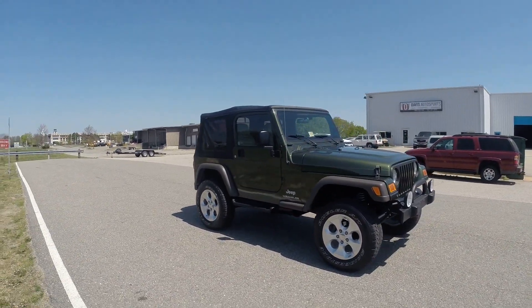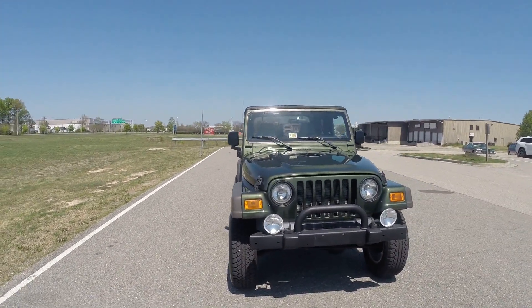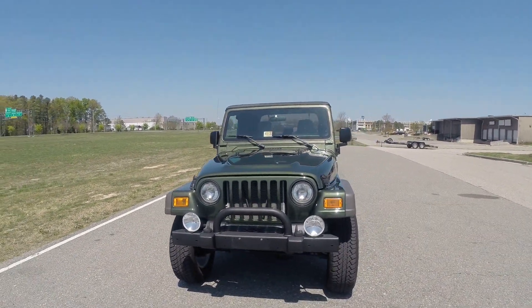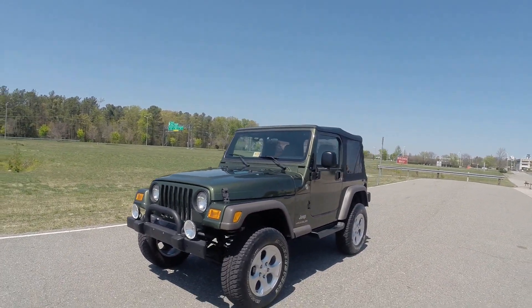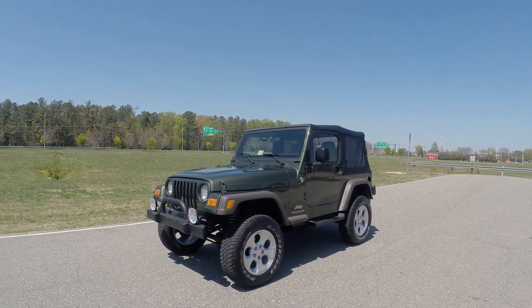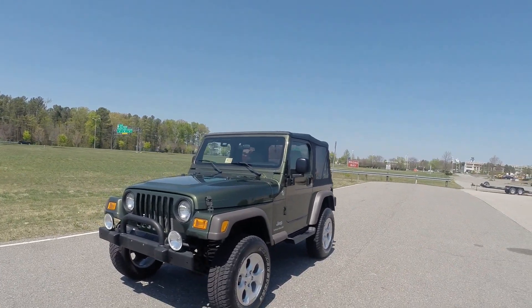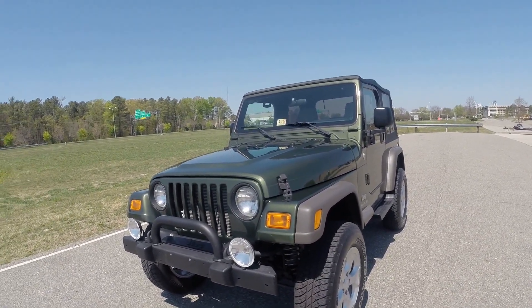This is a one-owner Wrangler. This is a local Virginia truck its entire life, so absolutely no rust issues whatsoever. If you're viewing this video through our eBay listing, if you scroll down from the video in the listing, you'll see about 150 to 200 pictures. If you scroll up from the video in the listing, you'll see about a five-paragraph write-up. Everything you need to know about this Jeep is in this video, in the write-up, and in the pictures.